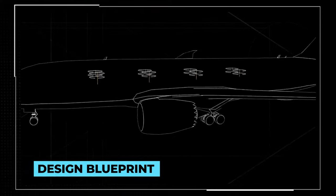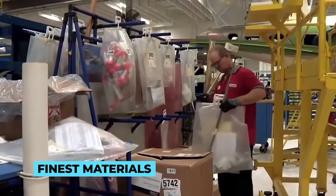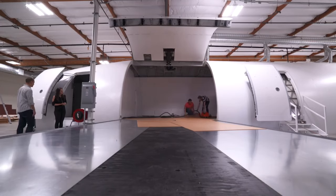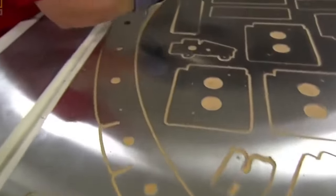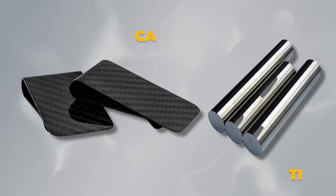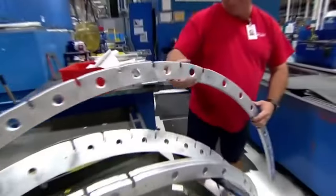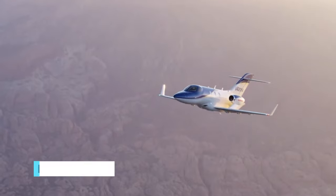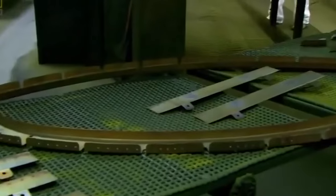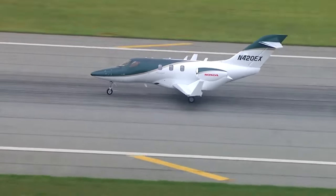With the design blueprint in hand, the next crucial step in crafting a private jet is selecting the finest materials and employing precision engineering to build a flying masterpiece. The materials chosen must meet the highest standards of quality, durability, and safety. Advanced composite materials like carbon fiber and titanium alloys are often preferred for their exceptional strength-to-weight ratio, ensuring the aircraft remains both lightweight and robust. These cutting-edge materials contribute to improved fuel efficiency and enhance the aircraft's overall performance and longevity.